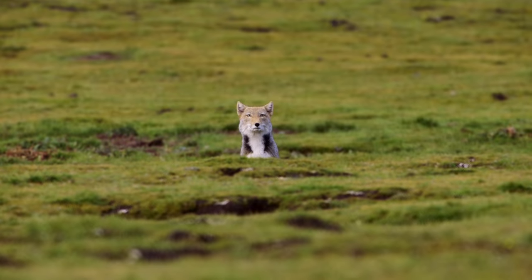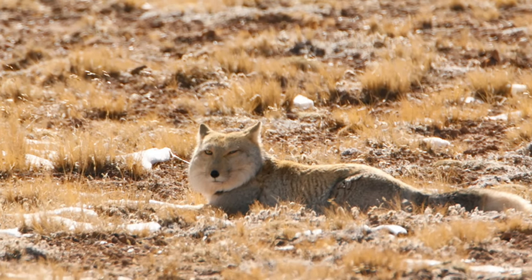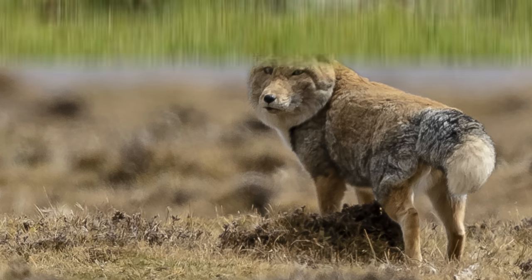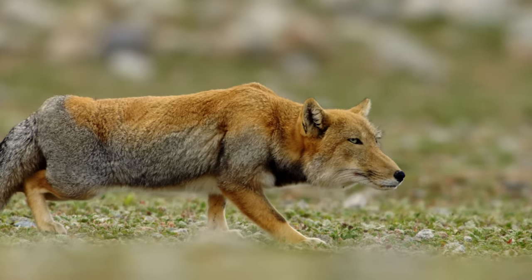Their faces look like they've been drawn by a kid who's probably never seen a fox before. They have a gigantic square face, tiny triangular ears, a black circle for a nose, and kind of flat eyes and mouths. They almost look…not real. Seriously, if a Tibetan fox showed up in a Star Wars movie, I'd call it bad CGI.